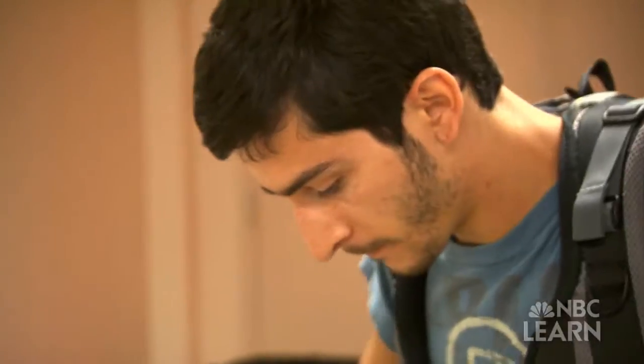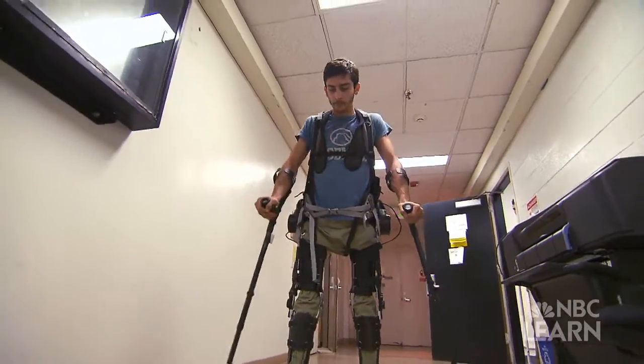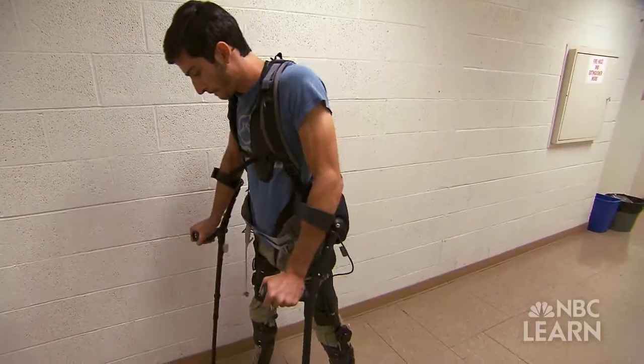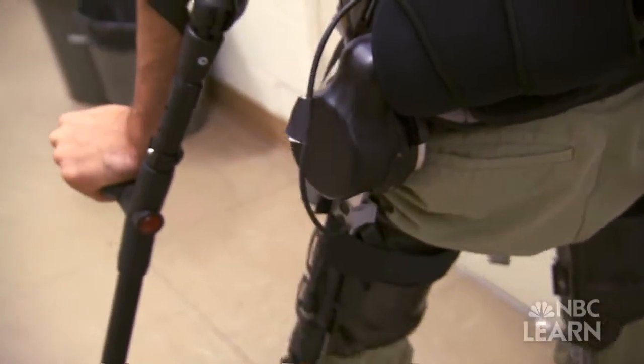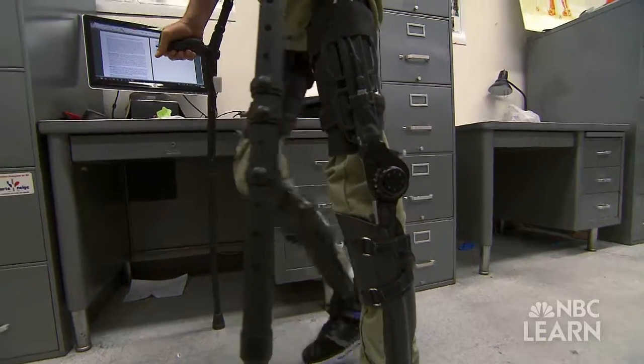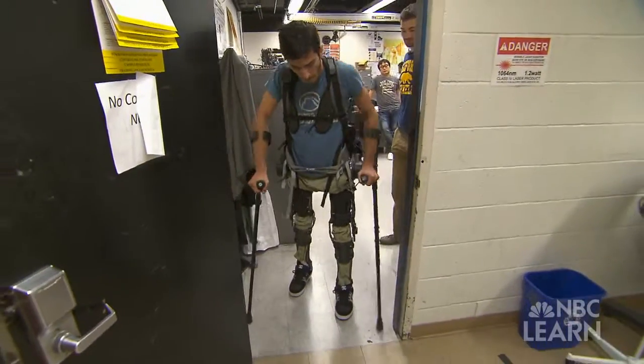Steven Sanchez is a volunteer patient at the Kaz Lab. A BMX racing accident eight years ago left him paralyzed from the waist down. My injury happened when I was 17. I did a dirt jump on my BMX bike and it didn't feel right, so I bailed and threw the bike, and I landed facing towards my takeoff, and my feet were just tingling. And I was like, something's not right here.